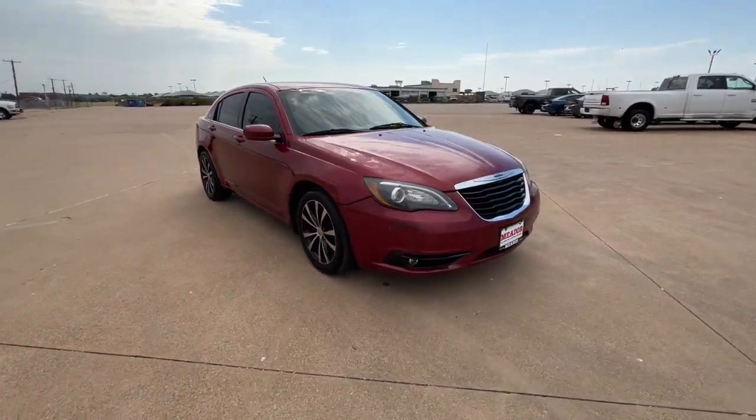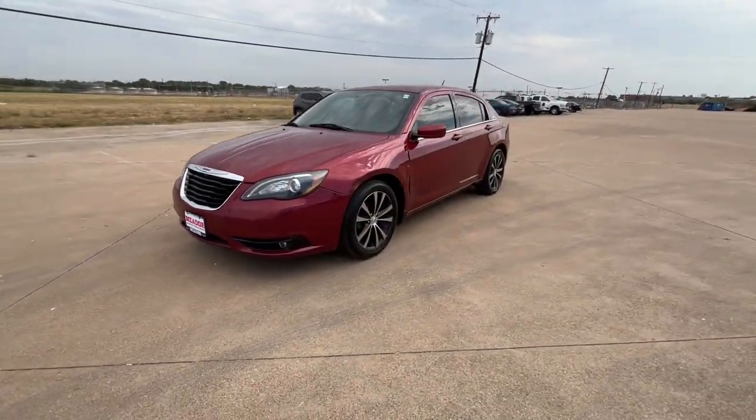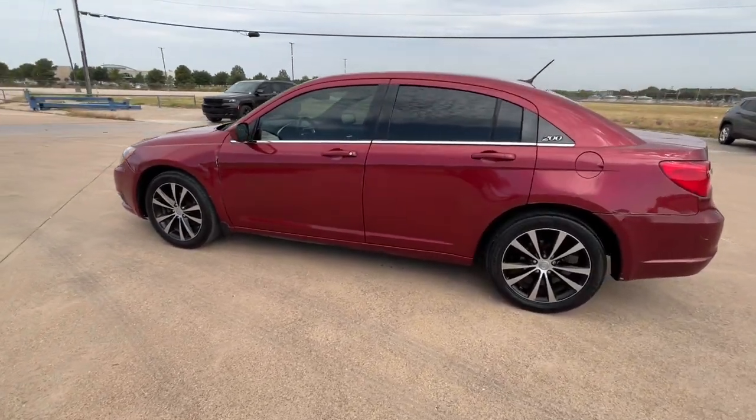The following are some of this vehicle's highlighted options: navigation system, satellite radio, sunroof. Feel relaxed and ready to take on the day in this comfortable, well-equipped 200.